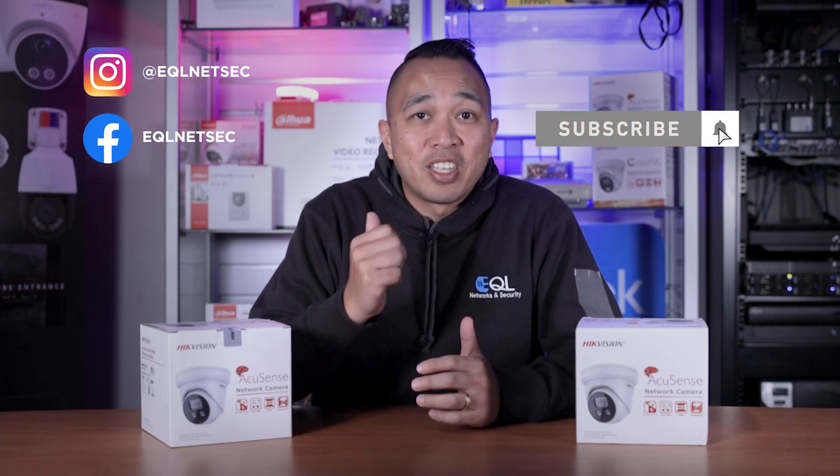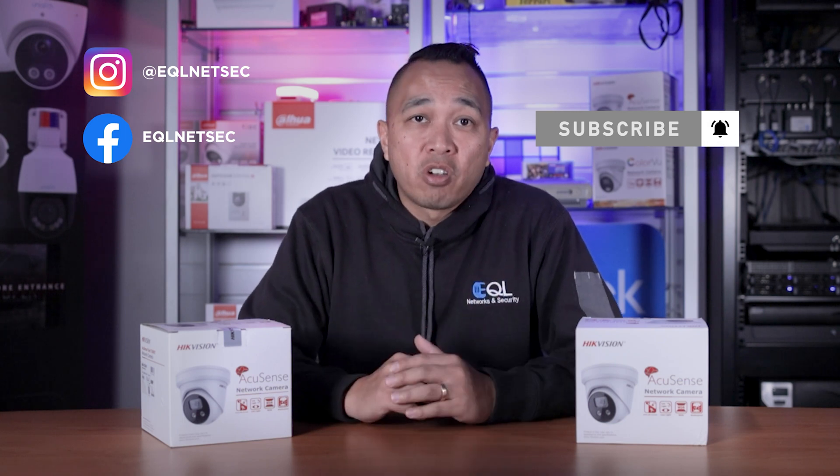Before we compare the performance of these cameras, if you're new to this channel and like what you see, be sure to hit that subscribe button and give us a thumbs up. Any other questions or comments, don't be afraid to hit us up in the comment section below. Now let's go see how these cameras perform both day and night.